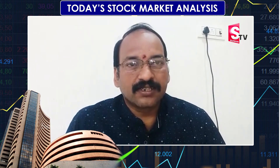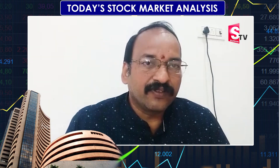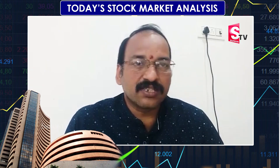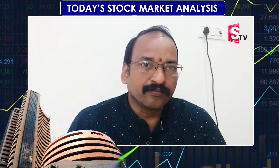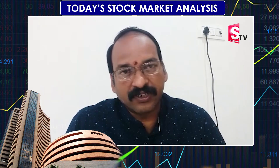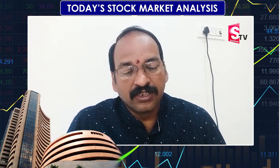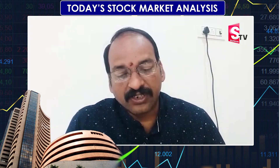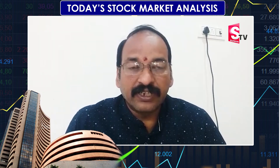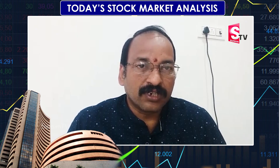The Bank Nifty is excellent in the range and the results are excellent. If you wait for 36000, the price is about 36000. You can enter in the range of 35850 to 35750. The target is about 36200 and the stop loss is 35380.